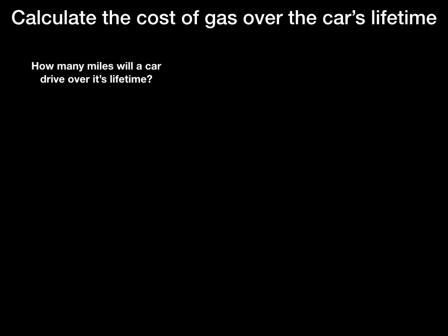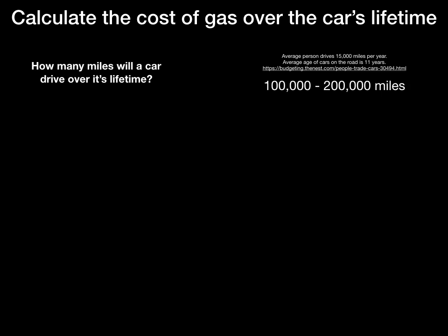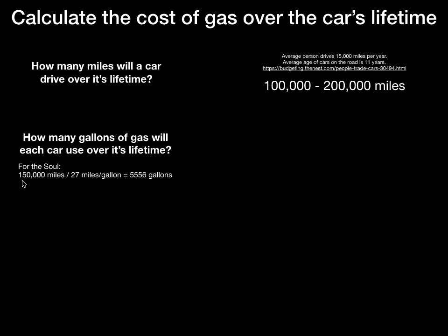Let me go over my answers. I looked up how many miles a car usually travels in its lifetime. Cars usually go for about 15,000 miles a year, and the average age of a car on the road today is about 11 years. So that brings us to the 150,000-mile range, with estimates ranging from 100,000 to 200,000 miles. Once we know that, we just need to figure out how many gallons of gas it takes each car to drive that distance. Taking the Soul as an example: it travels 150,000 miles in its lifetime, and each gallon of gas gets you 27 miles, so you divide those two and get a little over 5,000 gallons.